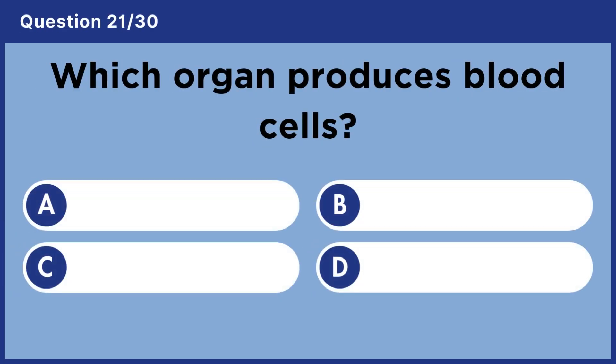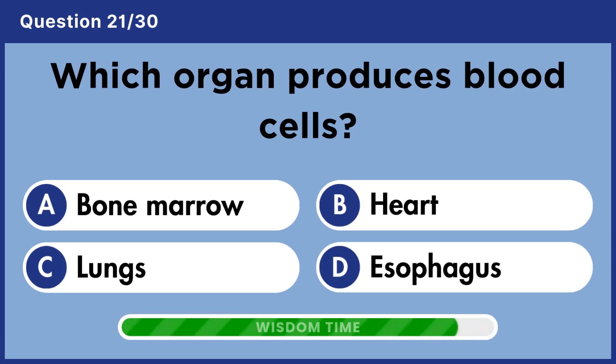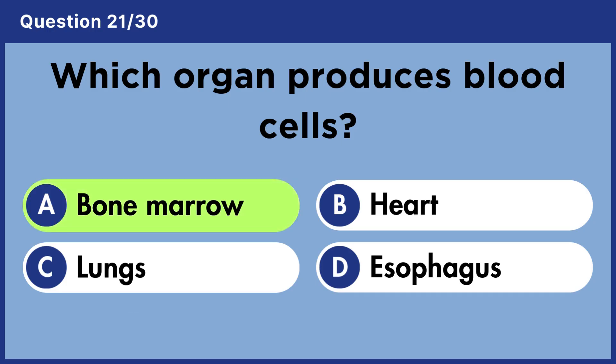Which organ produces blood cells? Answer A. Bone marrow.